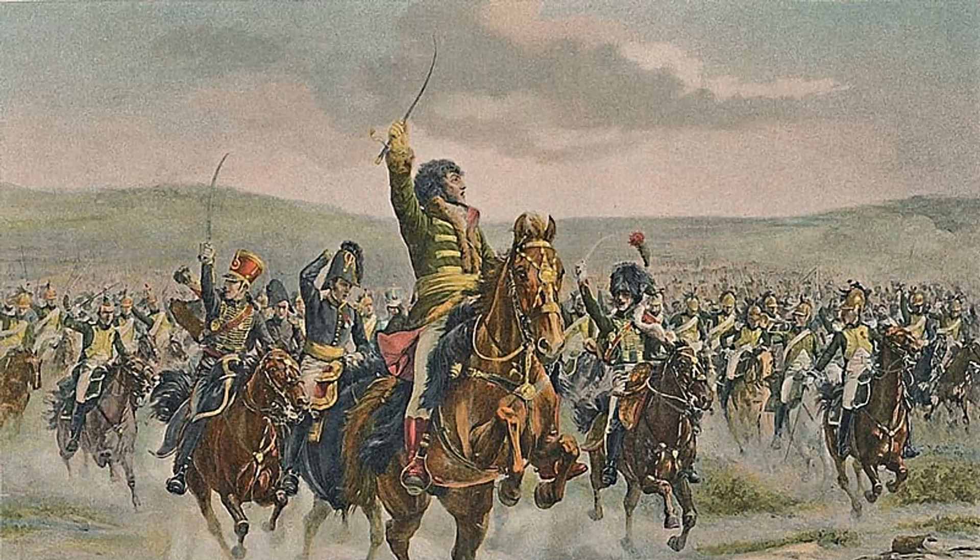Welcome back, everyone, to our sixth episode of our journey through history. Today, we are going to continue reading from Richard Holmes' The Napoleonic Wars, and we're going to begin with Chapter 15, Cavalry.